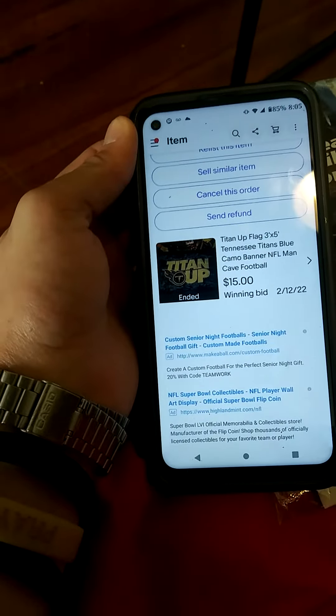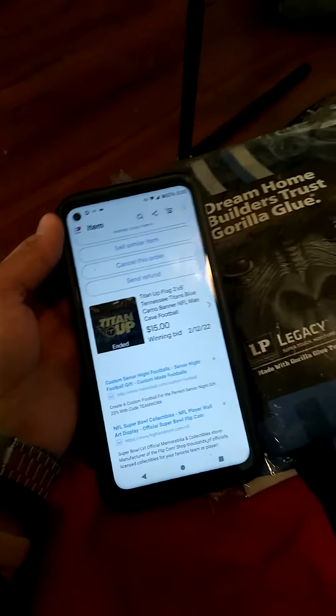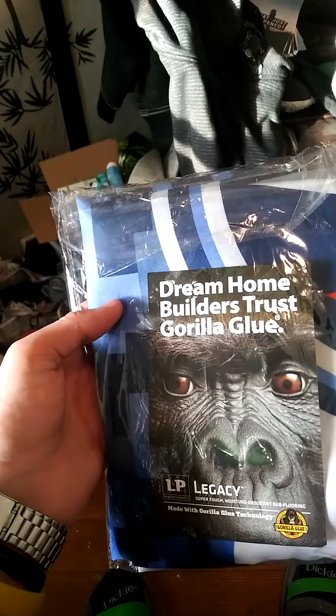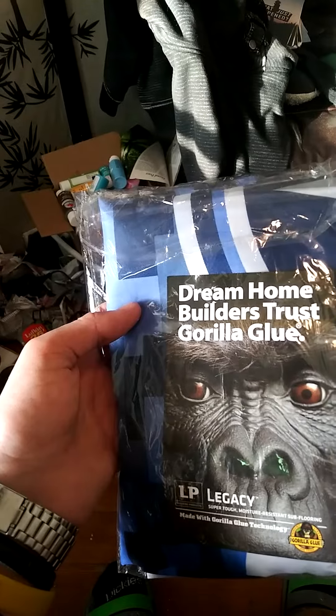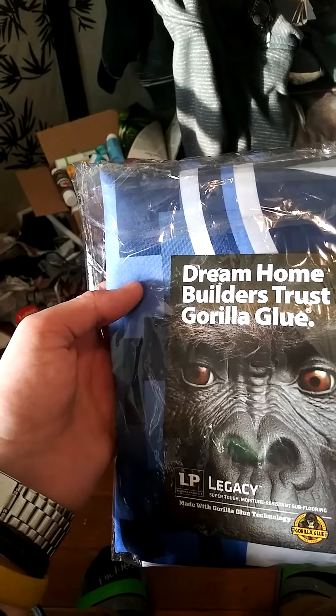That was just a short little video showing you how I sold this Titans flag for $15 after only paying 99 cents for it. God bless you — I hope you start your journey of flipping, or if you're already on it, keep it up. Thank you for watching, feel free to subscribe, and God bless you.